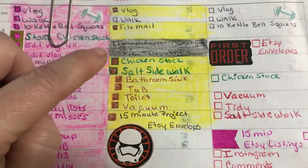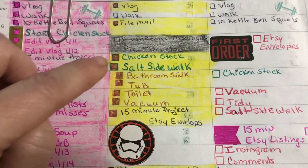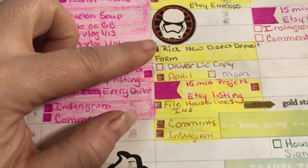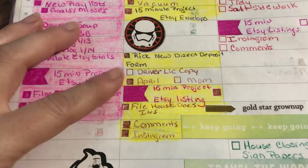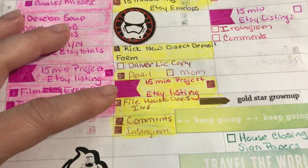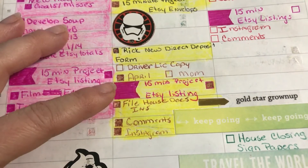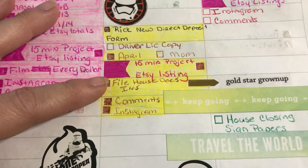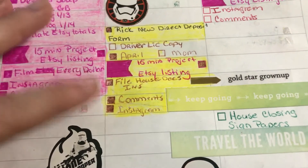Here's the wrap-up for today: totally vlogged, filed the mail, did the chicken stock — it's in the fridge now — salted the sidewalk, cleaned the bathroom, did my envelopes. Got my new direct deposit form. My mom did not come over so I don't have a driver's license copy for her. I did work on my listings for another 15 minutes and got another thing up, insured my house — filed my house docs for the rental houses — and did my Instagram comments.